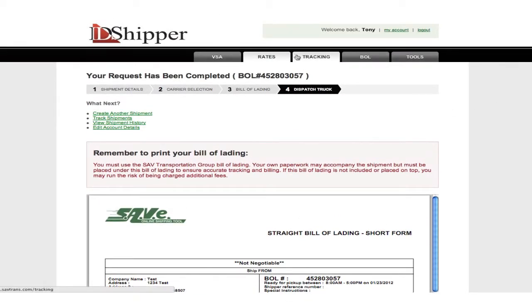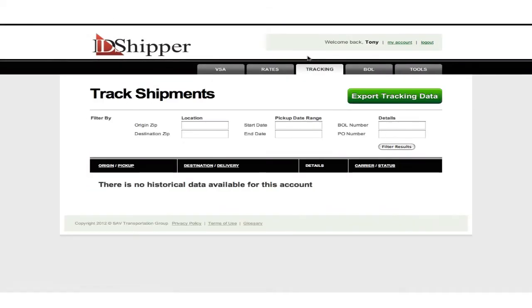To track inbound or outbound shipments, simply move to the tracking screen and enter the basic criteria. The platform keeps current with status changes and is updated every 10 minutes.